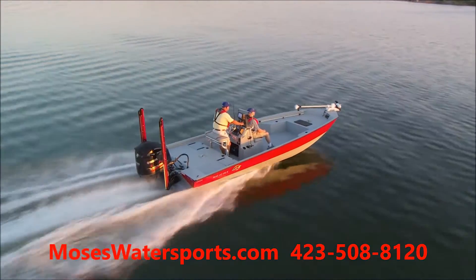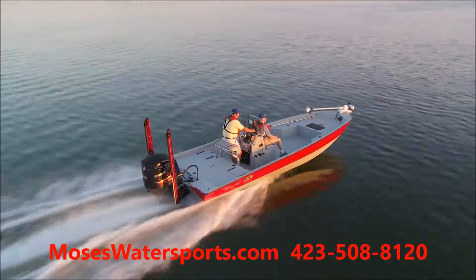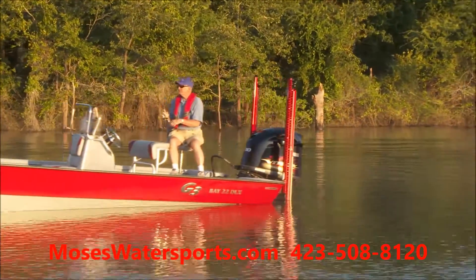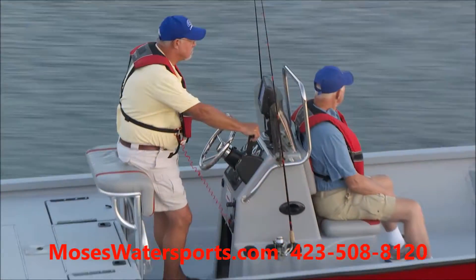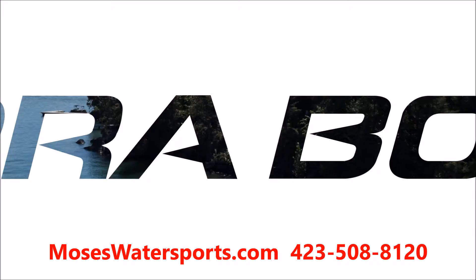Introducing the new queen of the G3 Bayboat family, the 2018 Bay 22 Deluxe. When the saltwater fishing enthusiasts have questions, the Bay 22 Deluxe answers with smart design, superior performance, and quality equipment. The Bay 22 Deluxe brings performance to a peak with a rugged .125.